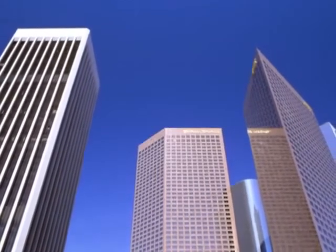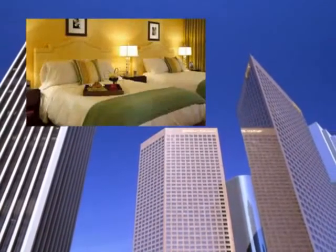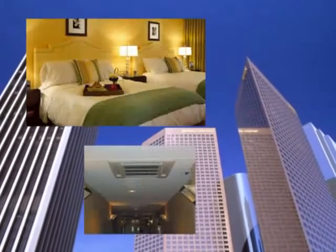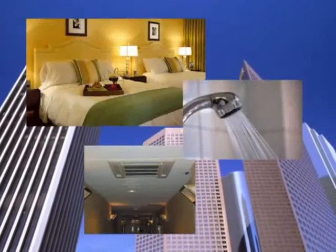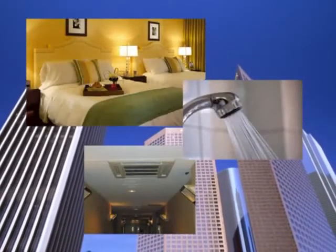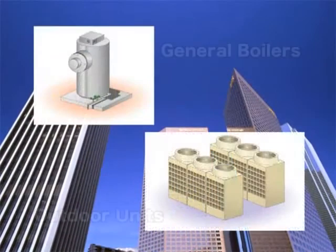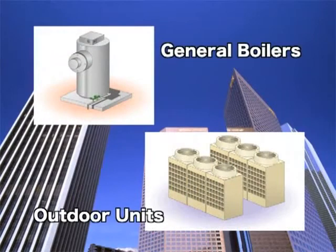Energy consumption in office buildings and hotels is growing. The amount of energy used for air conditioning and hot water supply represents a high percentage of total energy consumption, demanding a high-efficiency system. A conventional system requires an air conditioning unit and a boiler to supply hot water, consuming energy individually, meaning a large amount of energy consumption.